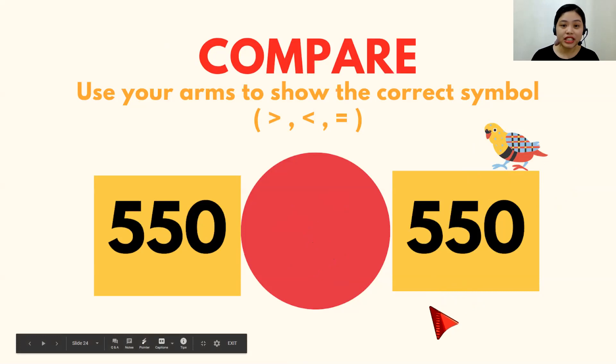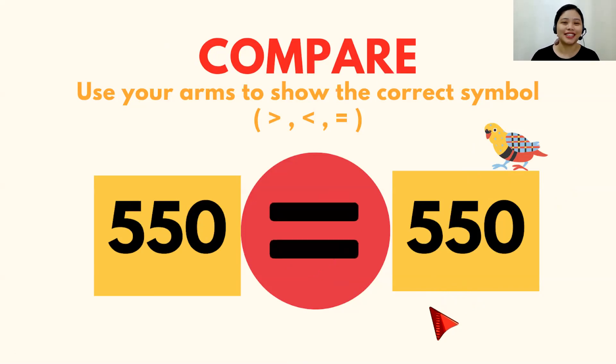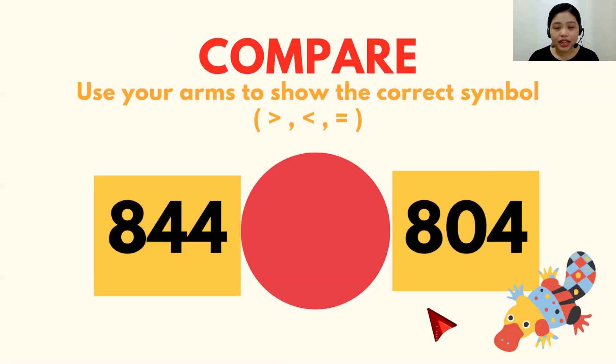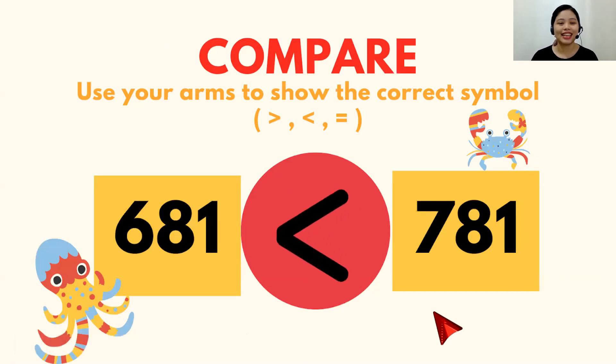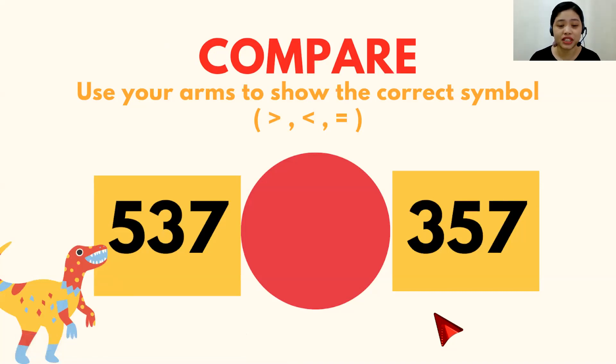Third — 550 is what to 550? Three, two, one. It's equal. You may say equal to or equals. Fourth — 844 is what to 804? Three, two, one. The answer is greater than! Next — 681 is what to 781? Three, two, one. The answer is less than. And then we have 537 — is what to 357? The answer is of course greater than. Good job!